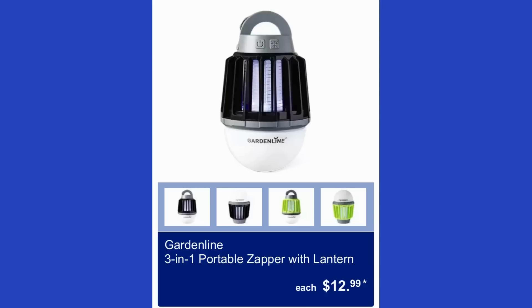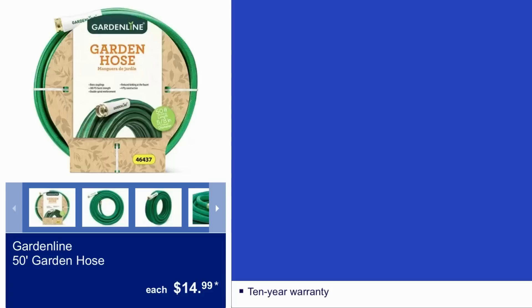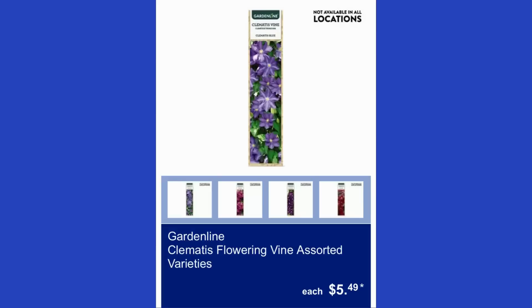The Gardenline 3-in-1 portable zapper with lantern is $13. The Gardenline 50-foot garden hose is $15 and comes with a 10-year warranty. Also, the Gardenline clematis flowering vine in assorted varieties is $5.50.